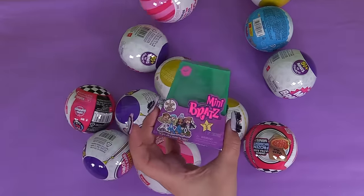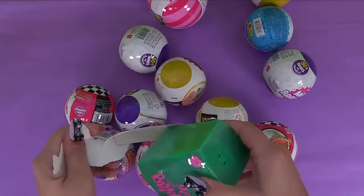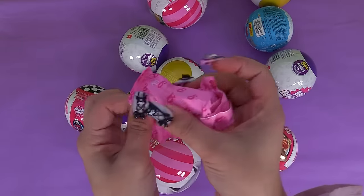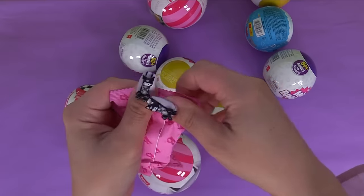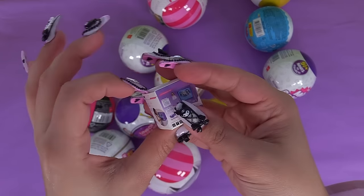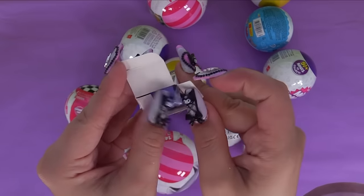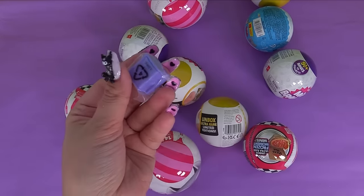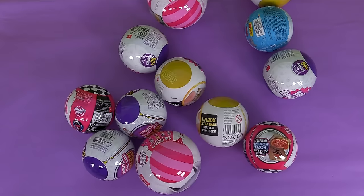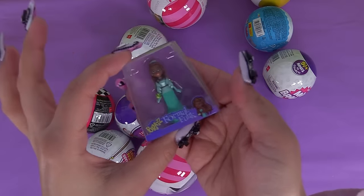Let's check out some more Bratz. First one up feels chunky - is it another styling head? No, it's a Bratz TV! Is there an actual TV in here? There's an actual TV in here - I thought they were just gonna fool us like Zuru. And we've got Formal Funk Sasha. Here's the back.